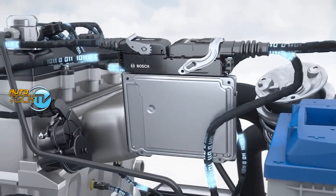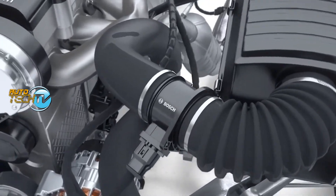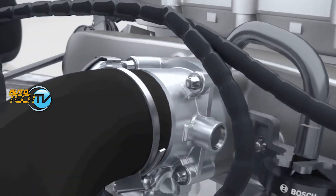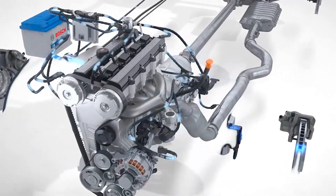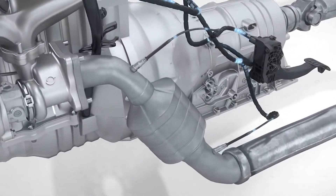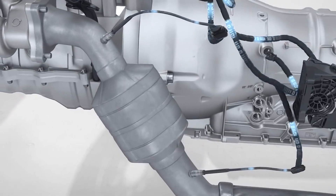We can't forget about what happens to the gases produced by this cycle. All the electronics paired with all the sensors work together to make sure the catalytic converter does its job correctly, and the gases that do eventually escape are in accordance with the very strict emission standards of today's automotive manufacturing.